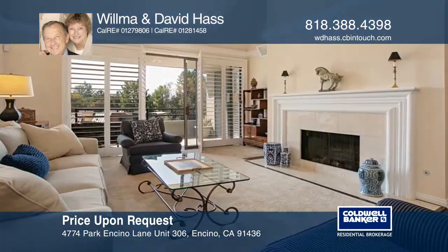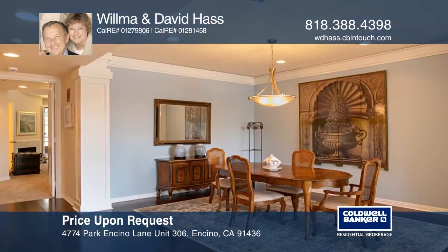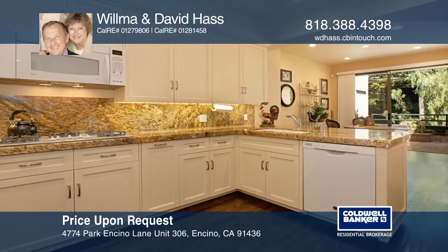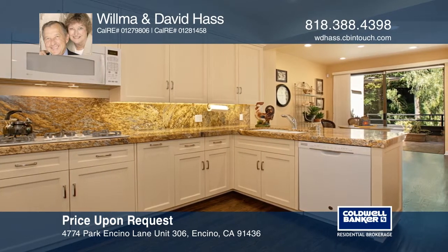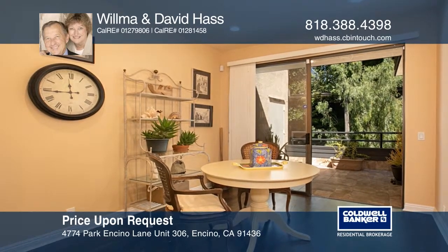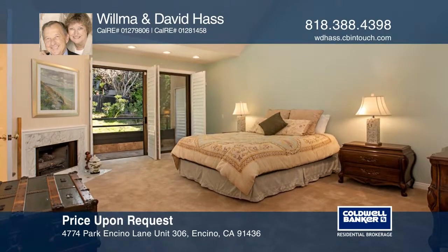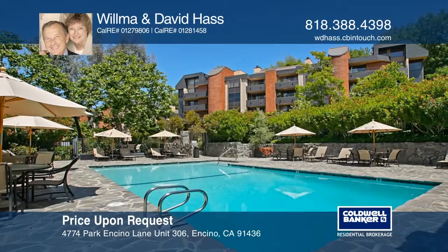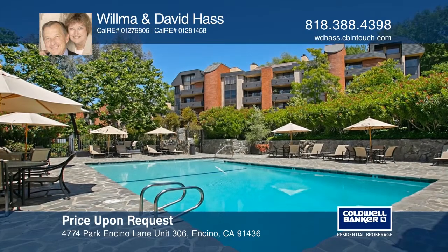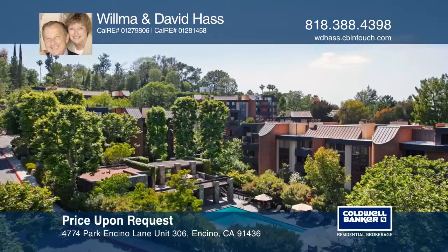Enjoy luxury living on the third-floor penthouse level of the 24-hour guarded gated Encino Towers. This two-bedroom, two-bath unit is located with elevator access from your covered parking direct to your door. Enjoy a single-level floor plan, formal entry, cathedral ceilings and natural lighting. The unit offers a living room with a fireplace, a large dining area and plantation shutters that open to a balcony with treetop views. The kitchen has granite counters, custom cabinetry and a patio balcony for entertaining. Think this could be your dream home? Take the first step by calling Wilma and David Haas today.